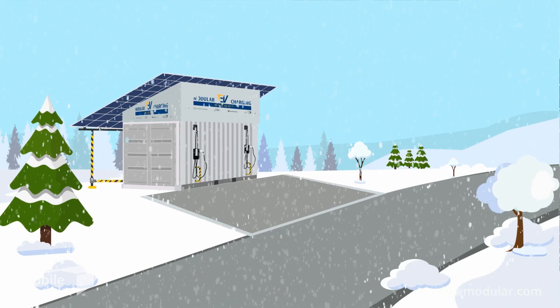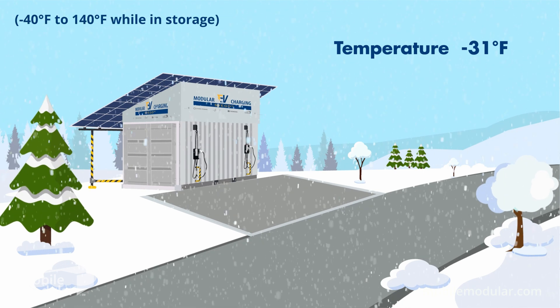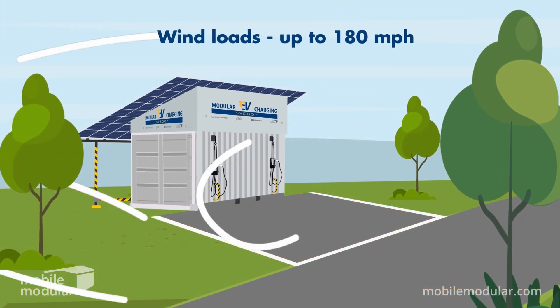Svigo is not afraid of extreme conditions, operating in temperatures ranging from negative 31 degrees Fahrenheit to 122 degrees Fahrenheit, at 90% non-condensing humidity, and handling wind loads up to 180 miles per hour.